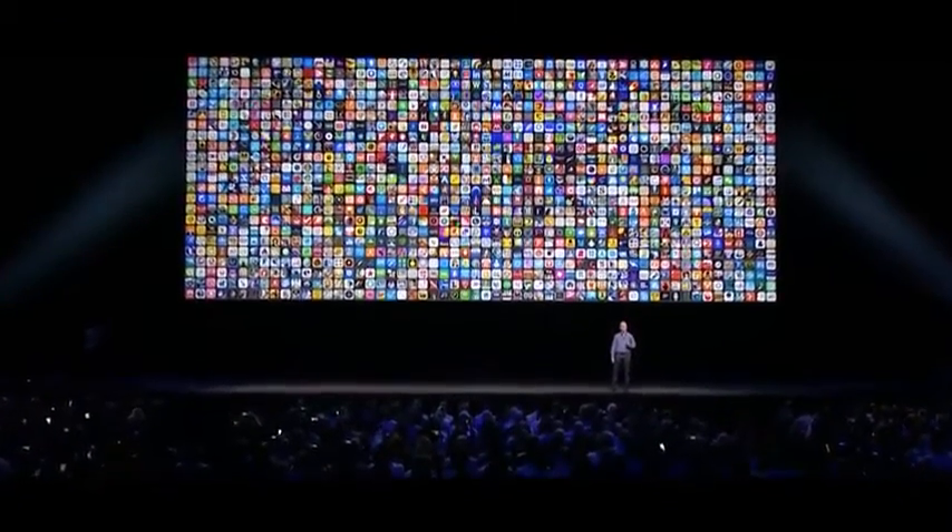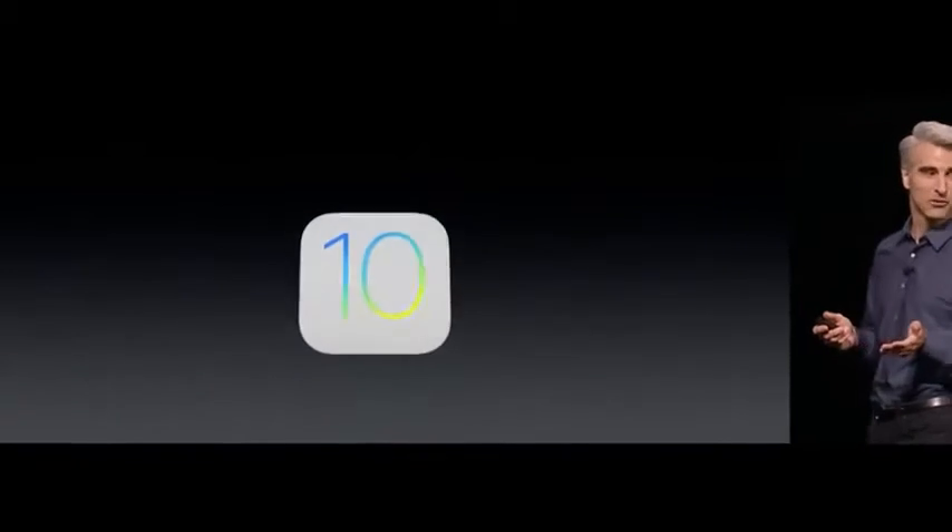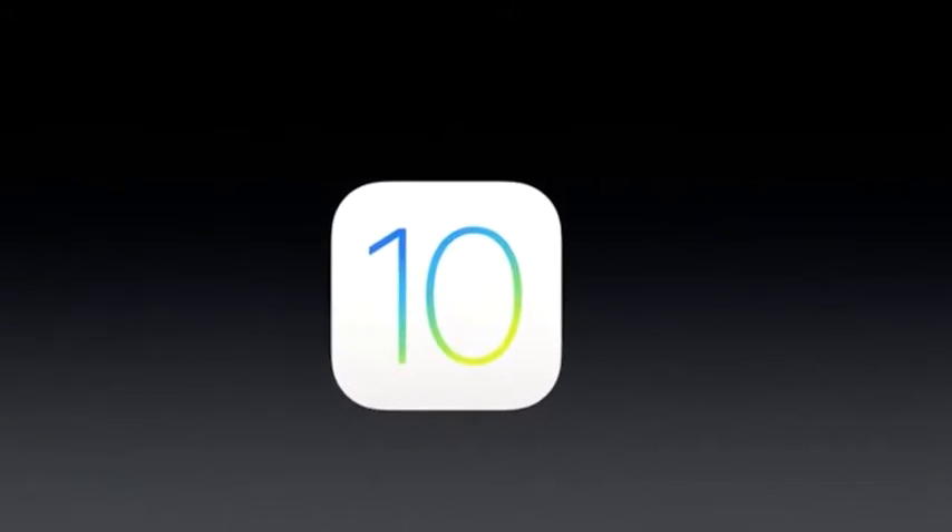Today, Apple unveiled tons of new software, including an all-new, fully redesigned iOS 10. Here are the highlights.